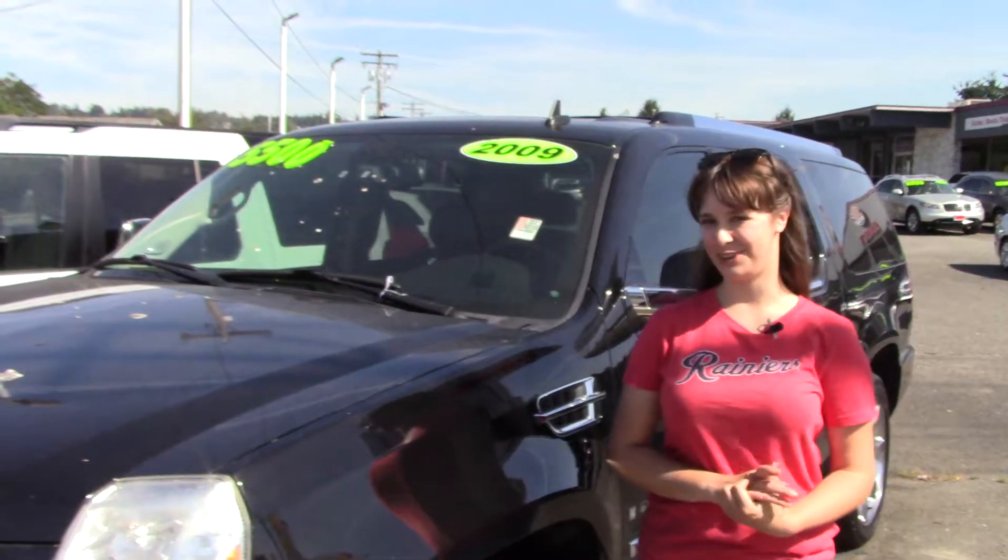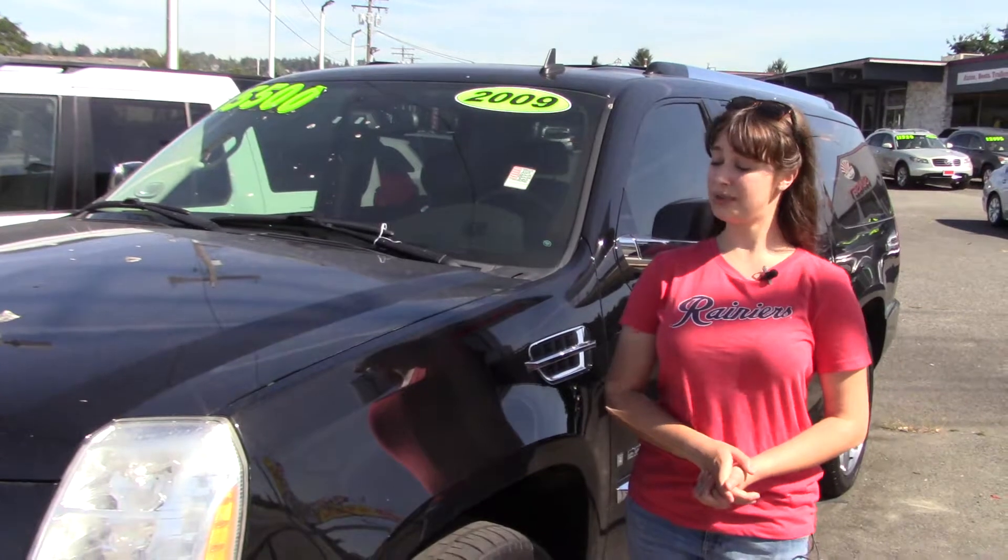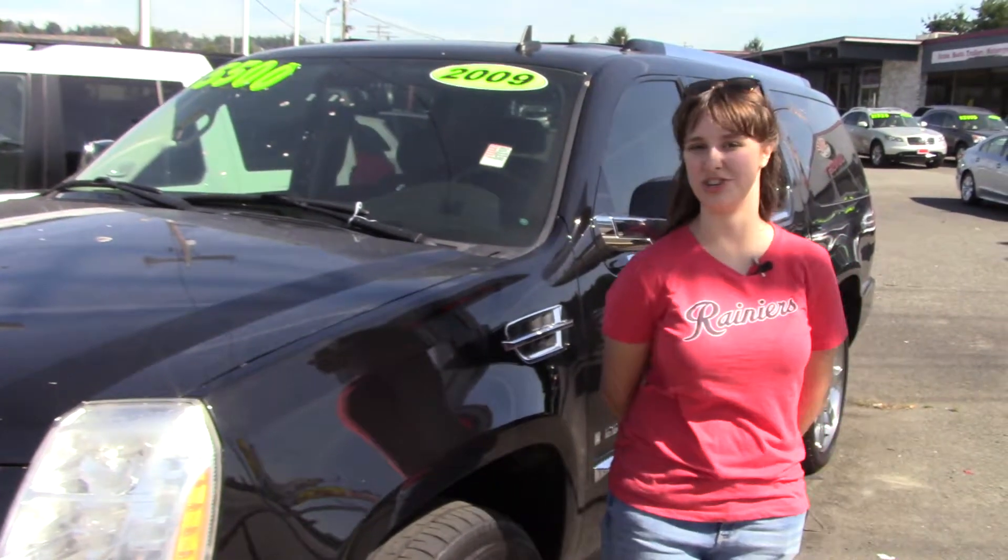Also, here at Sunset we take your trade-ins, paid for or not, and we buy cars. So come in today, take your new car for a test drive, and tell them Jordan sent you when you do.